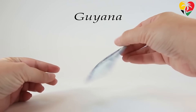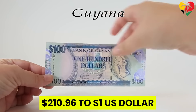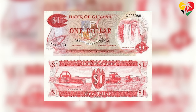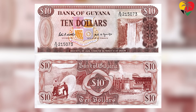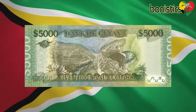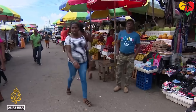We start our list with the Guyanese dollar, the weakest currency on our list at $210.96 to $1 US dollar. The Guyanese dollar was first introduced in 1839 and has undergone several changes over the years. The current version was introduced in 2011 and features images of national symbols such as the national bird and the national flower. Despite its pretty look, the Guyanese dollar is not a widely traded currency and is primarily used for domestic transactions within the country.